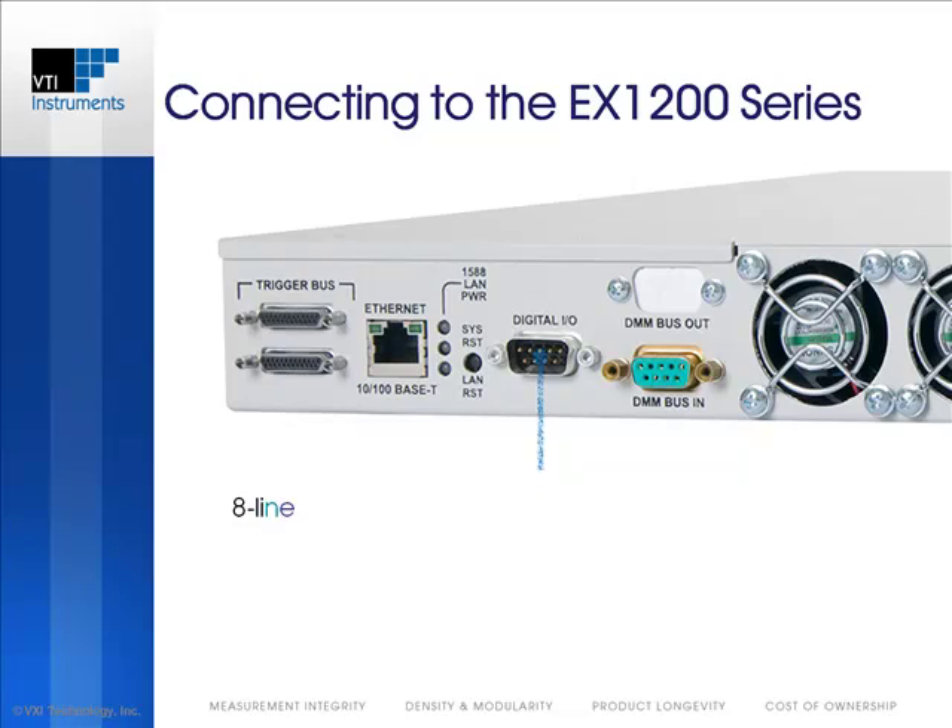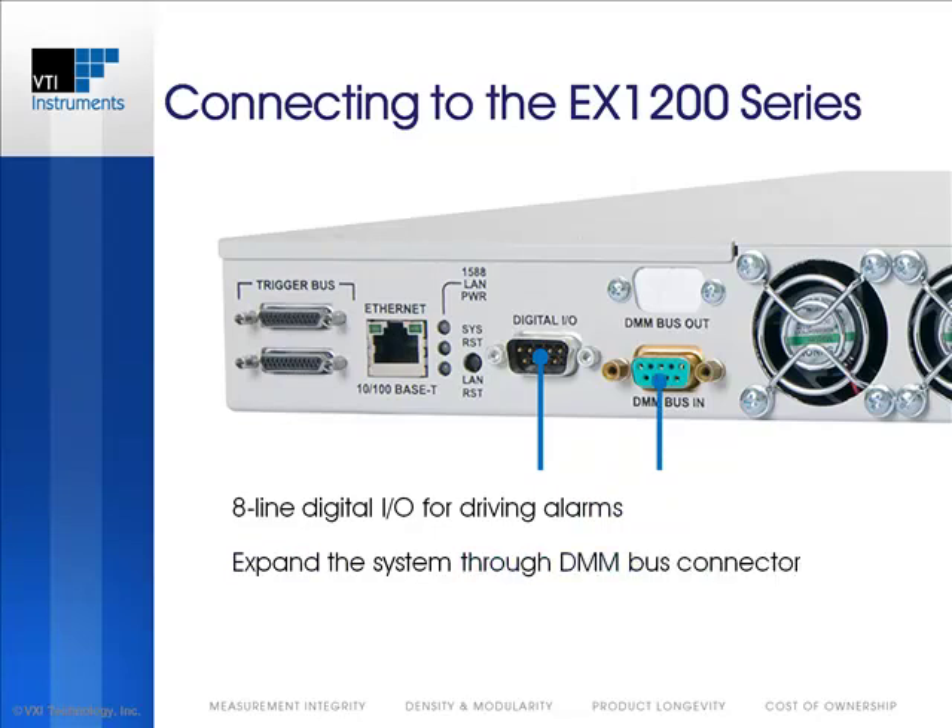The EX1200 also provides general-purpose digital I/O lines that can be used to drive relays or alarms based on fault conditions. The internal DMM bus is also brought out through the rear panel and can be connected to additional mainframes to expand multiplexer capacity.